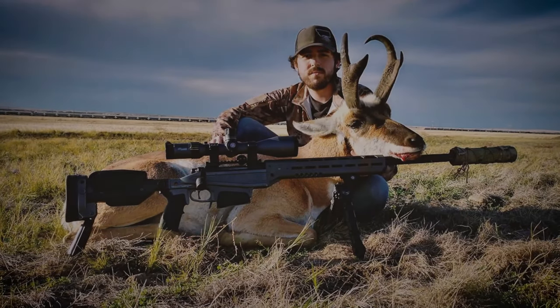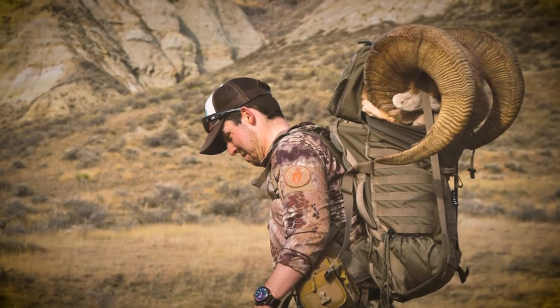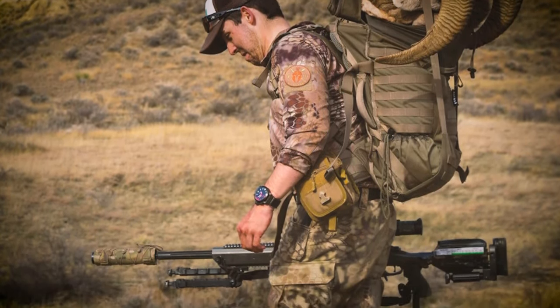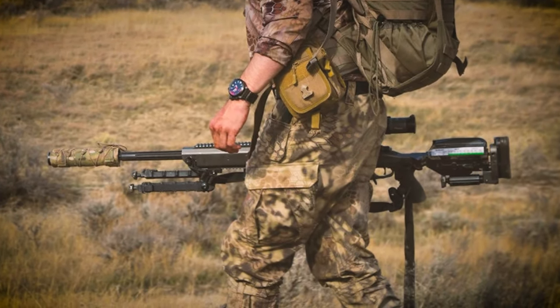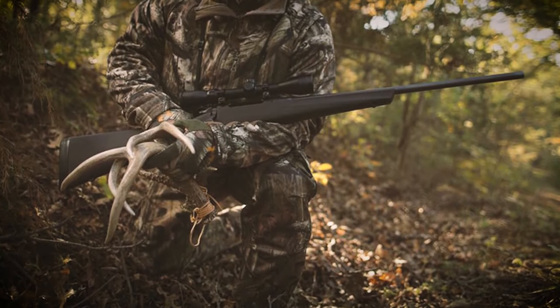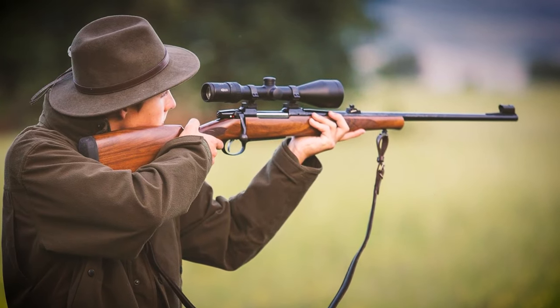Hey guys! There may be no rifle more ubiquitous for big game hunting than the 30-06. For hunters who want a rifle that is capable of taking all measures of big game, the 30-06 is hard to beat. The fact that it is so popular means that there are a lot of different models to choose from. There are so many options on the market which can make it tough to choose the best one.